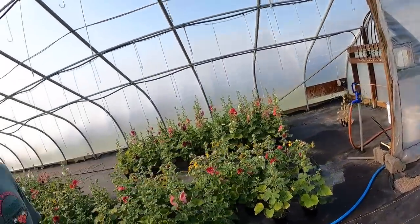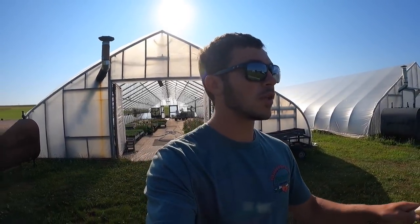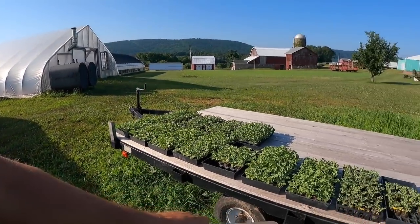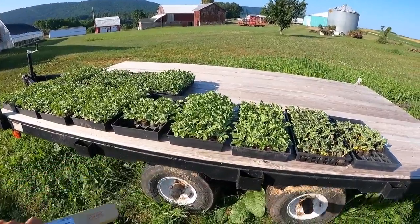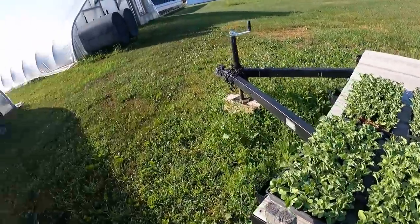And out here we have some of our last planting of cantaloupe, watermelon, and then over in the greenhouse is pickles. Right here is the cantaloupe and watermelon — pretty sure there's some honeydew in there as well. They're actually going to get planted today. Once we get back, hopefully by one or two o'clock. And right in here is some small pickles, zucchini, and cucumbers.